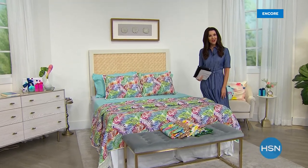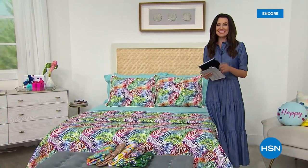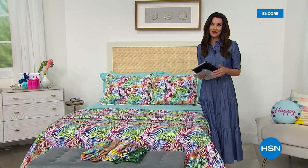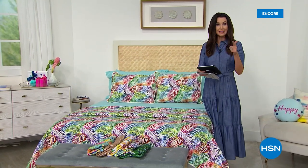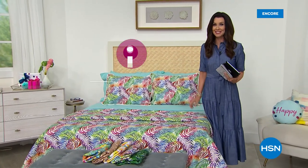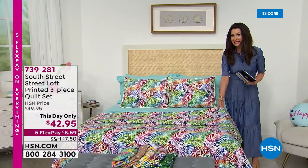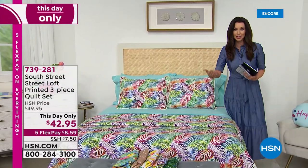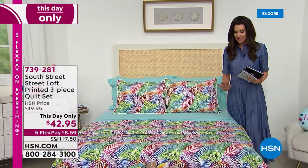Welcome back. I'm your host Shannon Fox, and we are live on Facebook. If you have any questions about South Street Loft or about our Today's Special — the six-piece sheet set with four pillowcases at $25 and change — you're welcome to give a shout-out or be put through on our phone lines. If you have this quilt set, please let us know because I want everybody to know why this is such a big favorite.